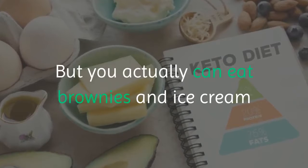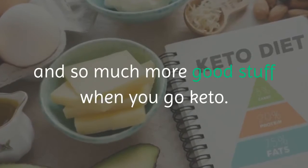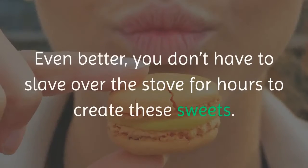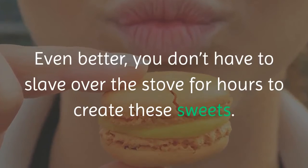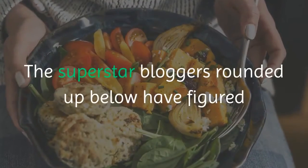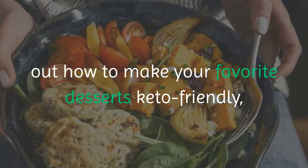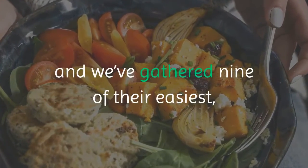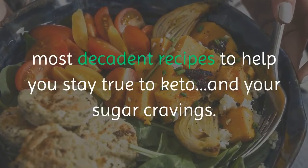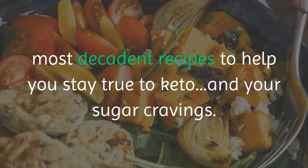But you actually can eat brownies and ice cream and so much more good stuff when you go keto. Even better, you don't have to slave over the stove for hours to create these sweets. The superstar bloggers rounded up below have figured out how to make your favorite desserts keto-friendly, and we've gathered nine of their easiest, most decadent recipes to help you stay true to keto — and your sugar cravings.